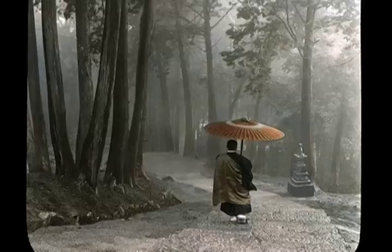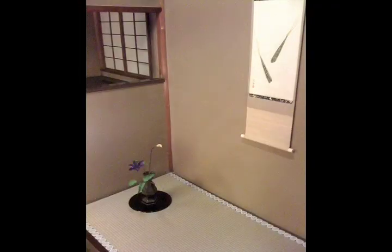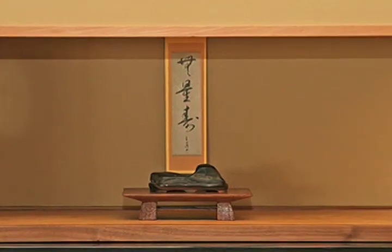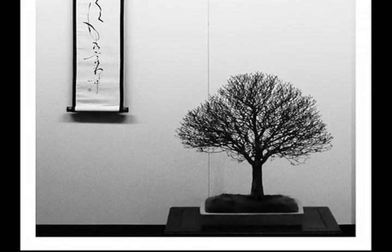Let's look to Japan, the land of Zen. Many Japanese homes have an inspiring alcove called the tokonoma. There, arts, crafts, and natural elements are meaningfully arranged.